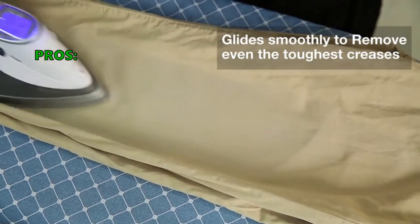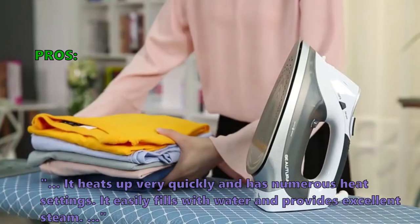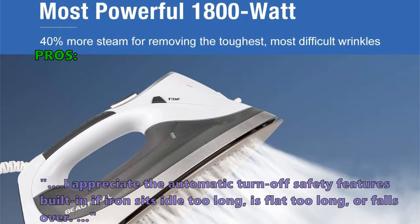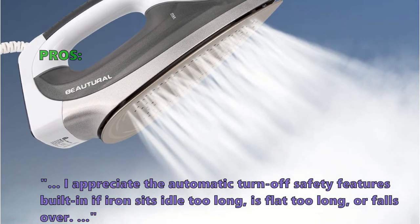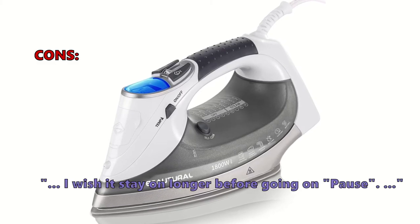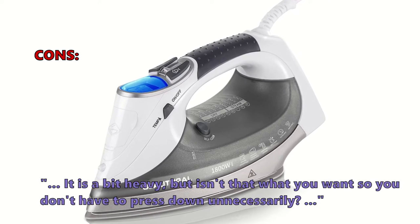Here is what customers love about it: it heats up very quickly and has numerous heat settings. It easily fills with water and provides excellent steam. Customers appreciate the automatic turn-off safety features built in if the iron sits idle too long, is flat too long, or falls over. Some customers found they wish it stayed on longer before going on pause, and noted that it is a bit heavy — though that helps so you don't have to press down unnecessarily.